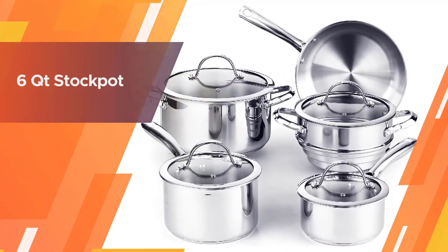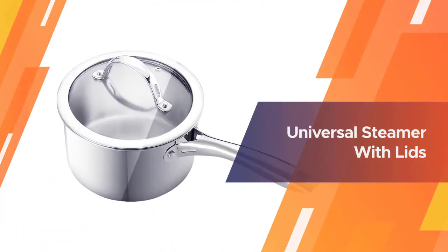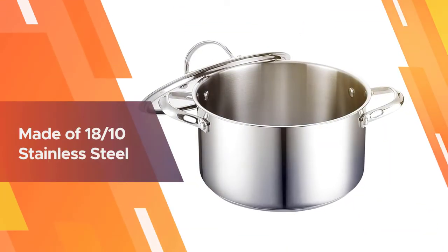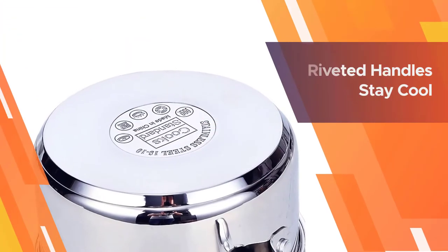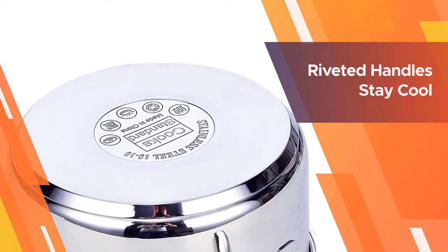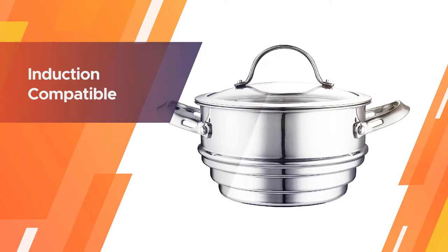One of the features I like about this set is the technology called impact bonding, which provides even heating on the bottom of the pan. They put an aluminum disc on the base of every piece that retains and distributes heat from the flames. For that reason it's perfect for a gas stove. The set contains sauté pans, frying pans, and a stock pot.